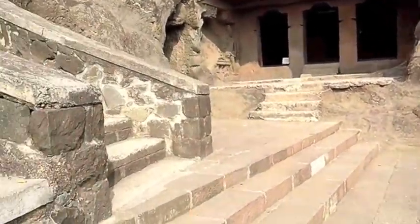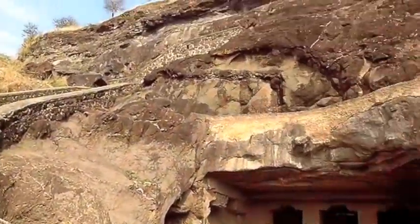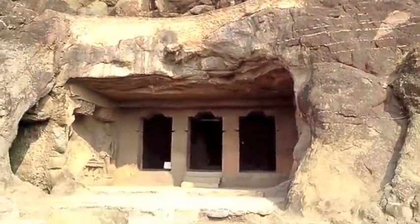The road on the left hand side goes to the upper side of the caves. This is one of the very well preserved caves.